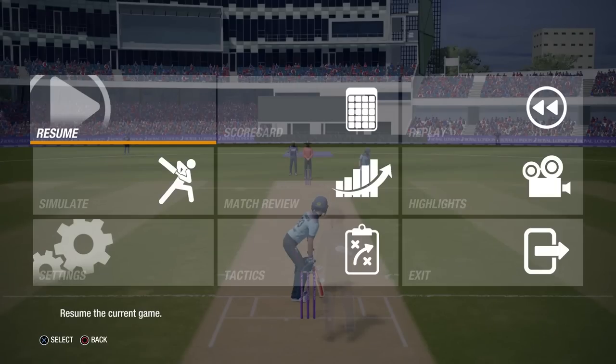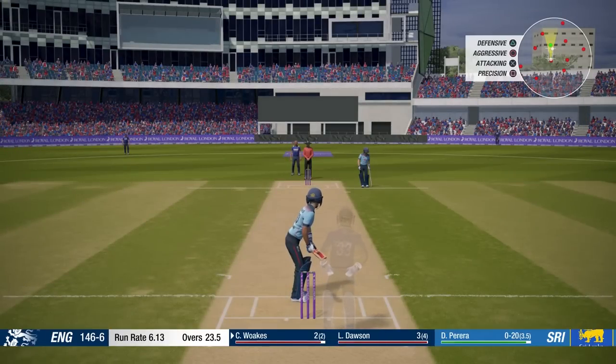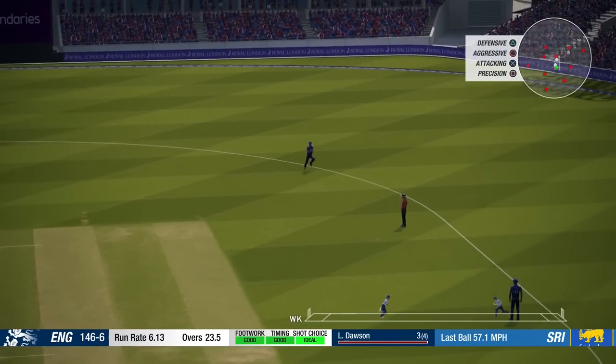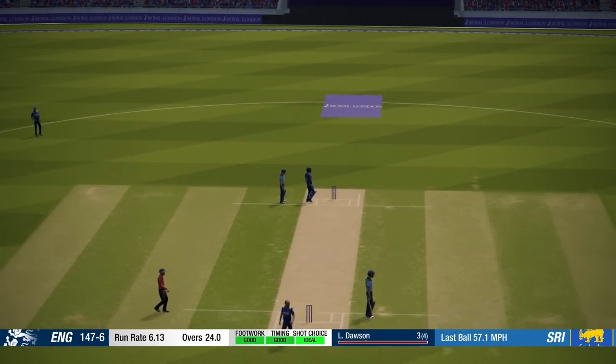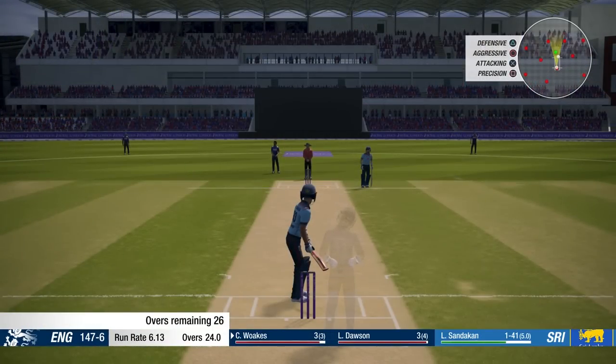I'll be back in just a second. Sorry about that guys, let's get back into the match. Still got about six overs to go here, plenty of time for things to go badly or well. I think we just need to settle down a bit, as I've said. Keep trying, don't give up. Punish the bad balls.